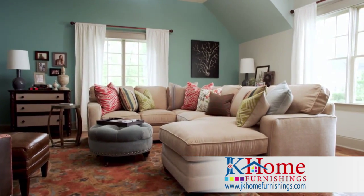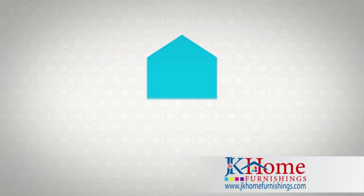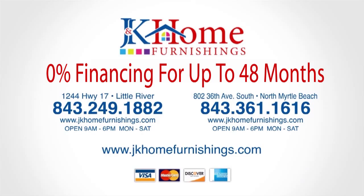It used to be a storage room. Now it's a family room. We love it. Are you ready for your big reveal? Save 30% during the HGTV Home Custom Furniture Sale.